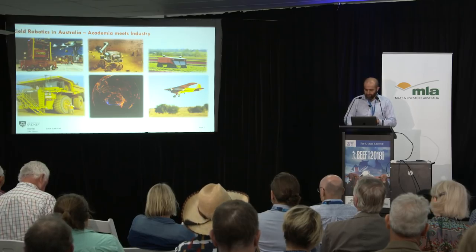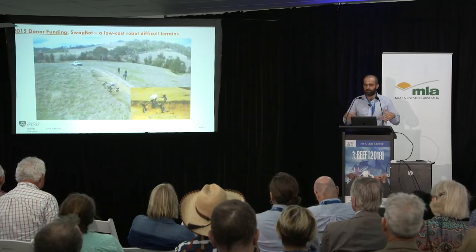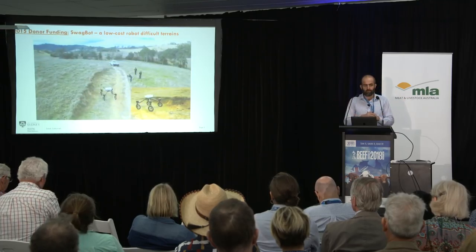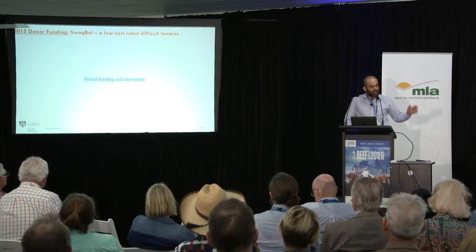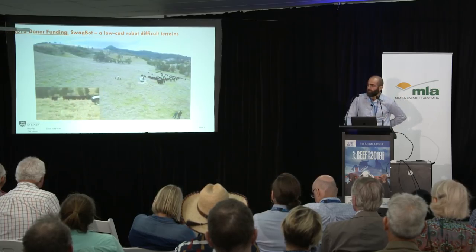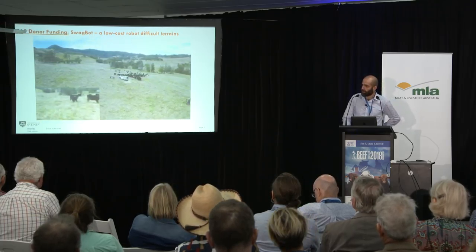Back in 2015 we received some donor funding to look at building a low-cost robot that could work in really tough and difficult farm terrains. We wanted to build a robot that could do a variety of tasks — really an automated swagman, which is why we called it Swagbot. It had to work in difficult terrain and be able to work around animals. These were some of the original trials on a series of different farms, working with farmers to understand their requirements.